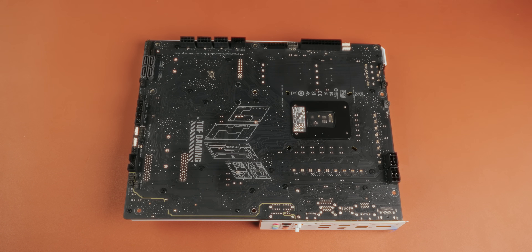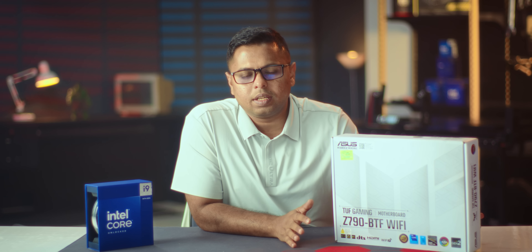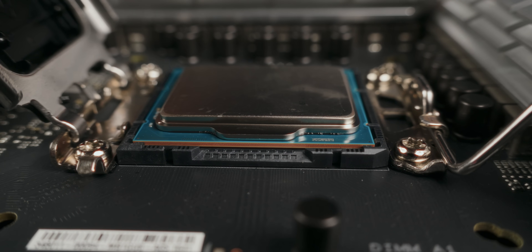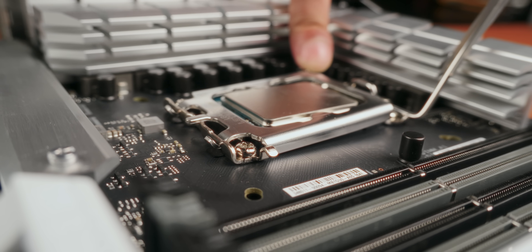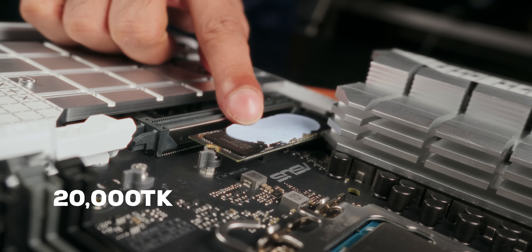There is a Z790 series with interesting features that we prefer — it's a new release with a 17-phase VRM stage. There is almost everything you might want from a semi-flagship motherboard. The platform does not have a Z5 NVMe slot, but we will use a single NVMe slot for the SSD — the MSI M480 Pro, which is 2TB with DRAM, priced around 200,000 Taka.